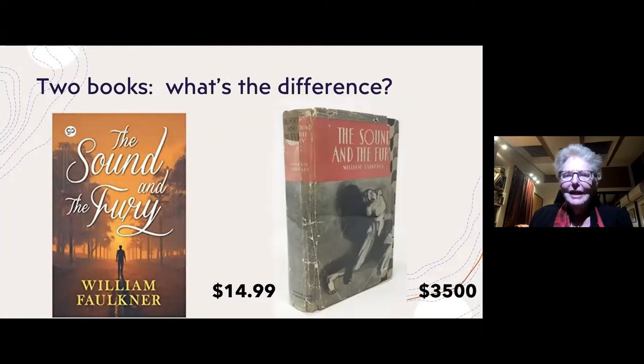We can illustrate that by looking at two versions of Faulkner's Sound and Fury. On the left screen we see a very pricey first edition hardback, undoubtedly produced with movable type. On the right we see a very recent edition — in all likelihood, if you ordered this from Amazon, it would be printed using CreateSpace from files they already have and delivered to you the next day.